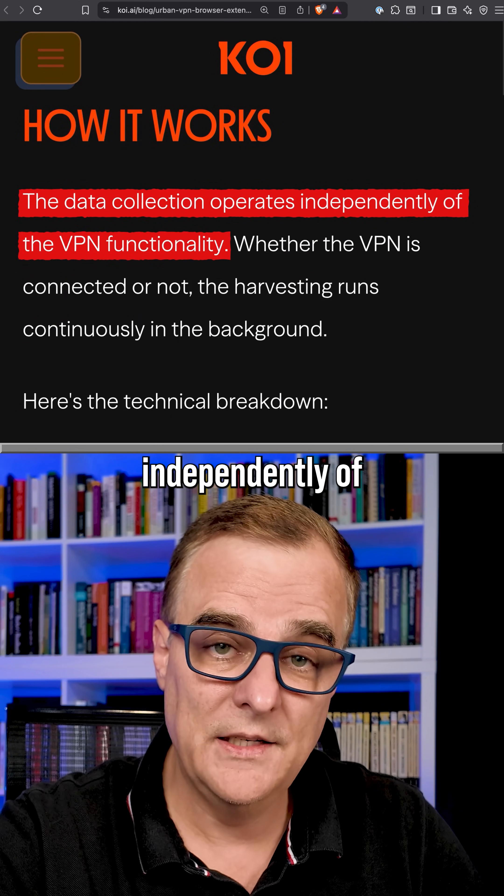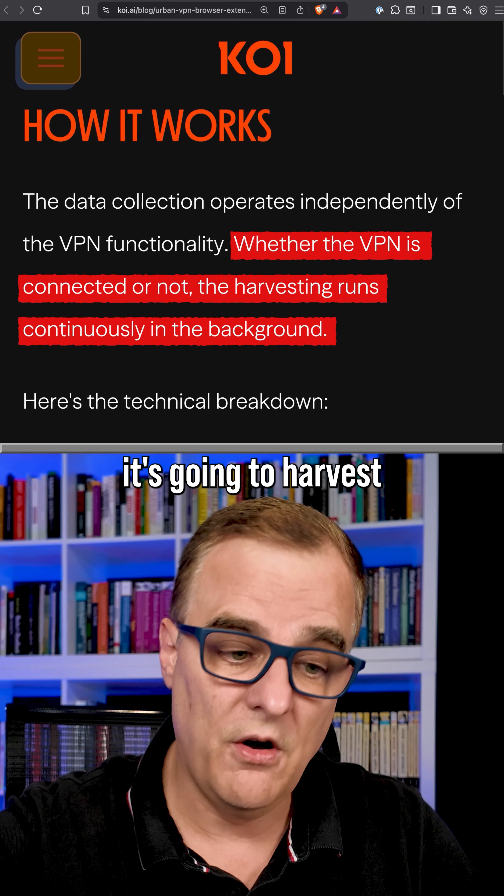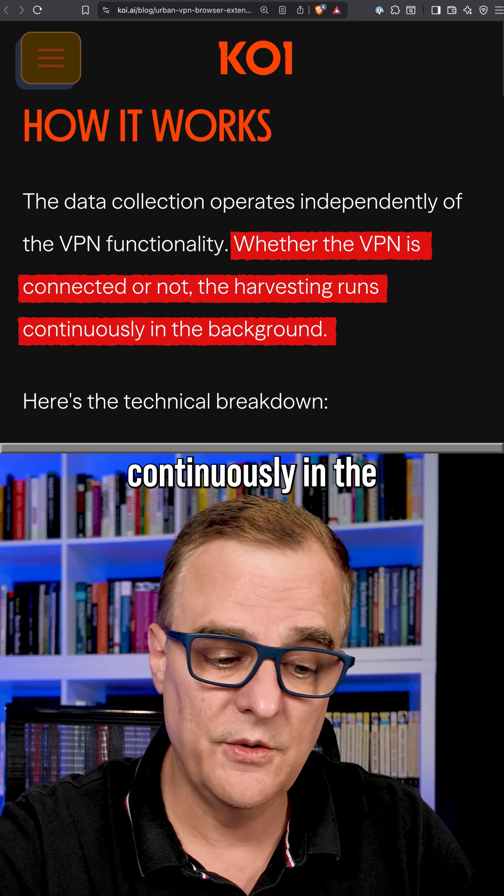It operates independently of VPN functionality — it doesn't matter if the VPN is connected or not. It's going to harvest your data and runs continuously in the background.